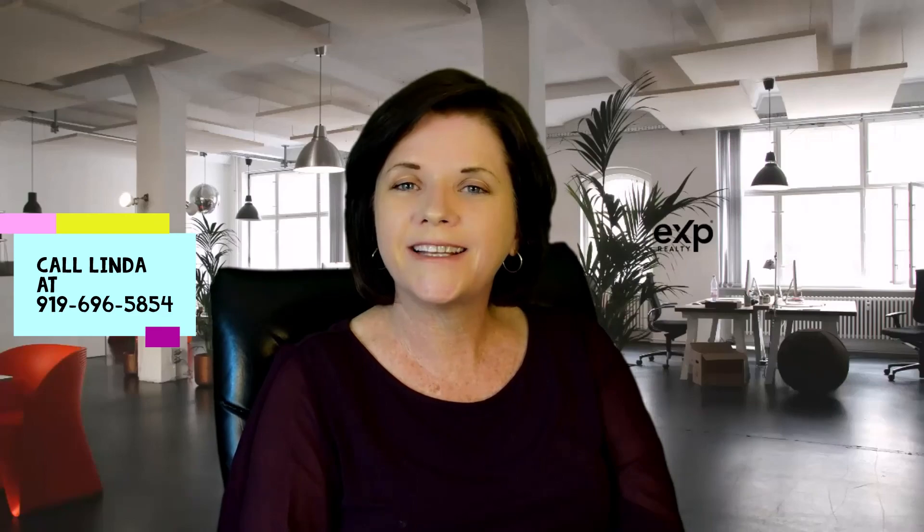My name is Linda, I'm with eXp Realty. Every single day we get calls from people just like you who are relocating to the area and need a little bit of help navigating this market, and I am here for you. Just look at the comments below and you'll see my contact information — please do not hesitate to reach out, give me a call and we will help you in any way that we can. I will see you next week for the weekly market update. Thank you.